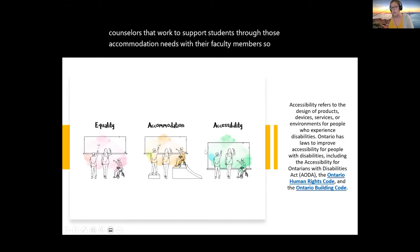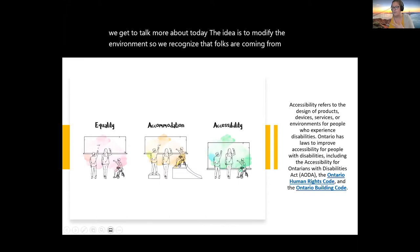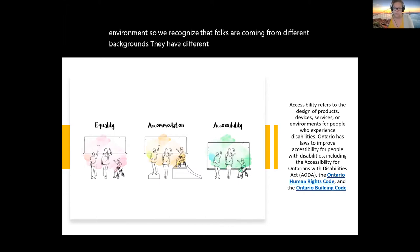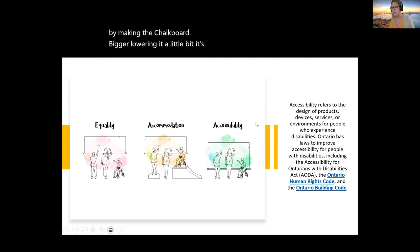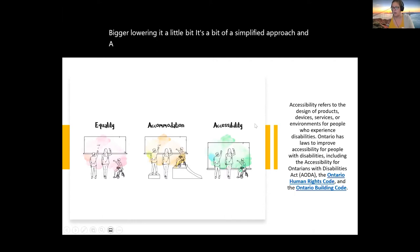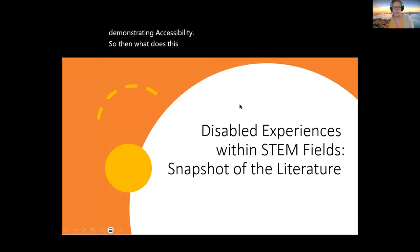Working towards the goal of accessibility, the idea is to modify the environment — we recognize that folks are coming from different backgrounds with different limitations, and this isn't just applicable to disability. In this case the environment is modified by making the chalkboard bigger and lowering it a little bit — a simplified demonstration, but particularly effective in visually representing accessibility. So what does this look like within STEM fields? Why are we talking about disabled experiences with respect to STEM fields?